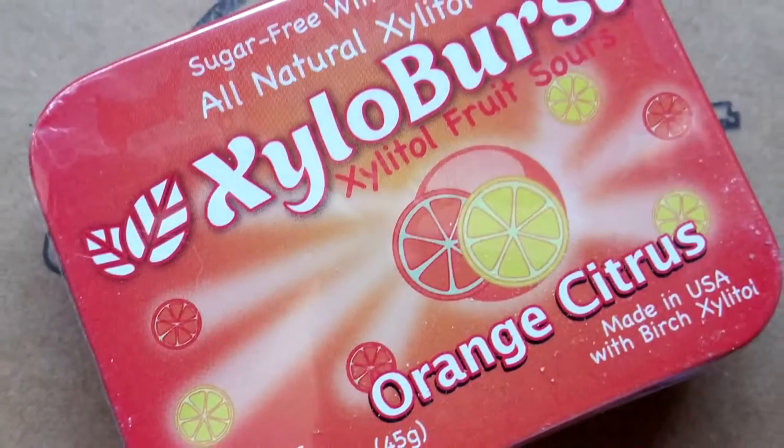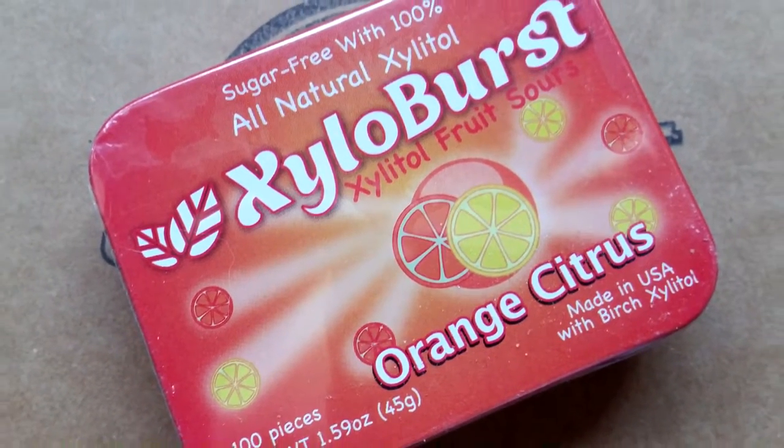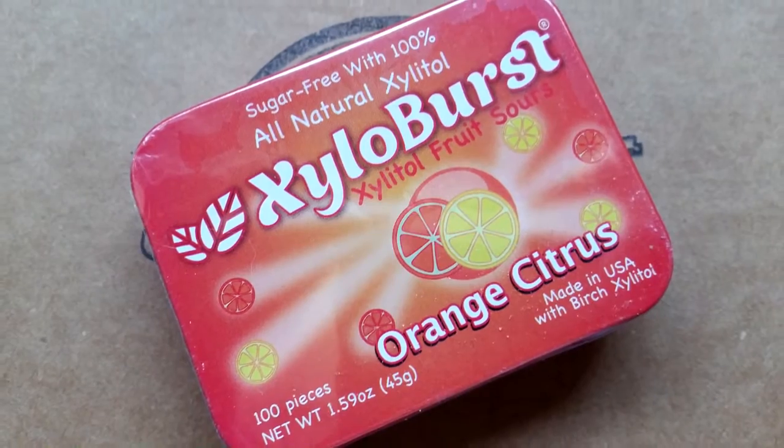Xyloburst orange citrus fruit sours. I don't really like sour candy — I'll give these to my daughter, but I know that they're very popular. These are all-natural, low-carb, non-GMO, gluten-free, sugar-free, sweetened with erythritol and stevia.